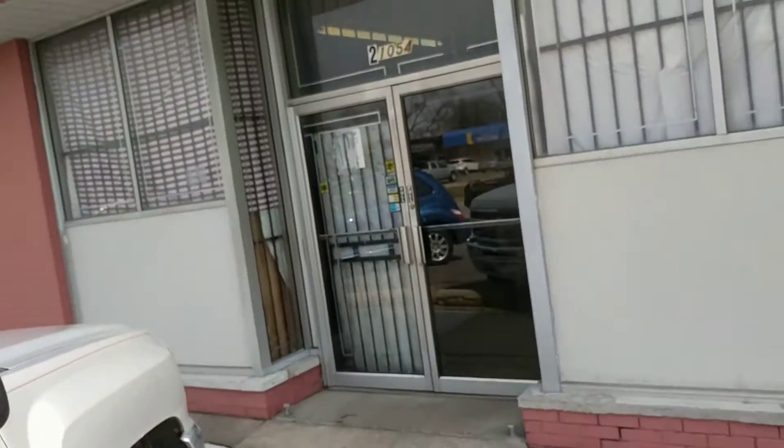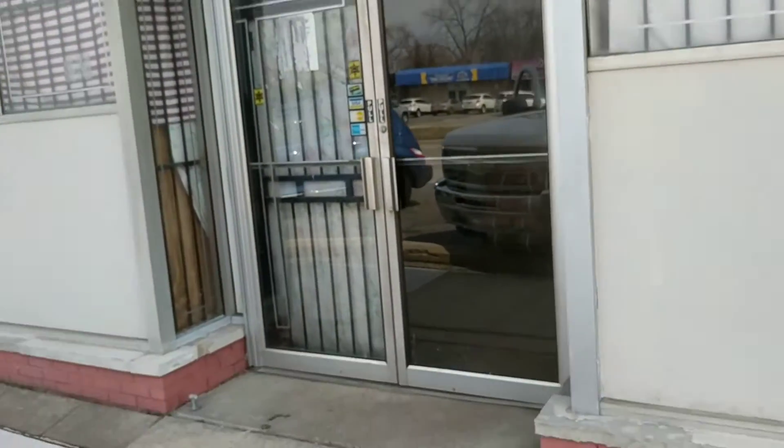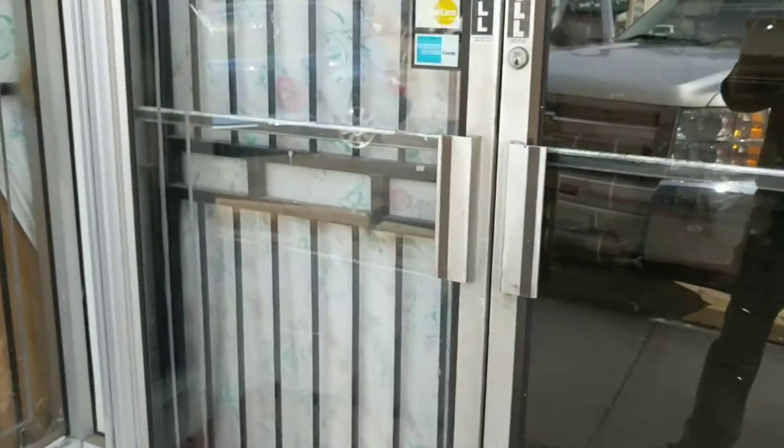Hello, this is Jesse with Detroit Metro Auctions. Today this is an auction walkthrough and an auction alert for an East Point storage building. We're over here at 21054 Kelly Road in East Point, Michigan.